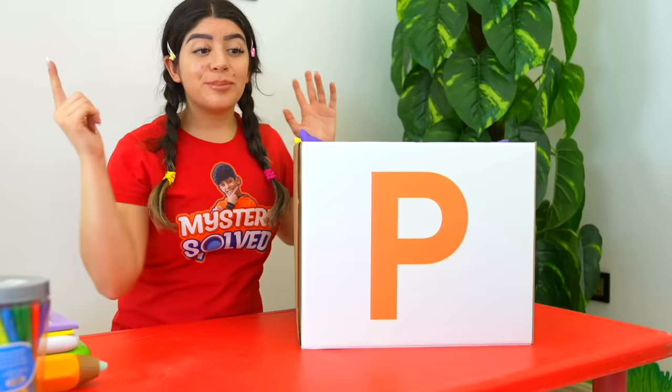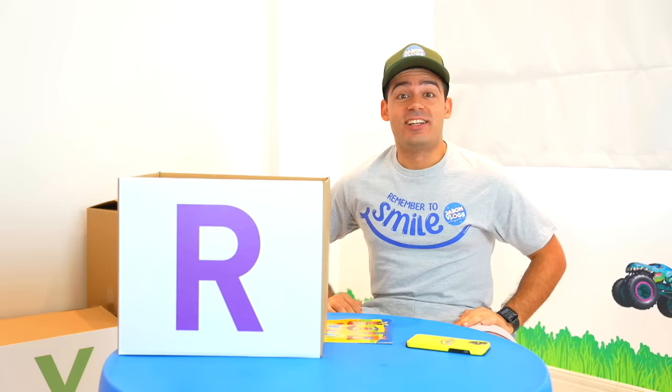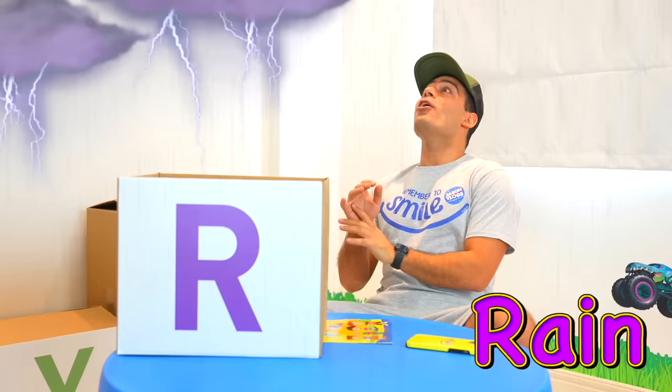O is for onion. P is for pillows. Look how beautiful they are! Q is for question. Letter R is for rain.